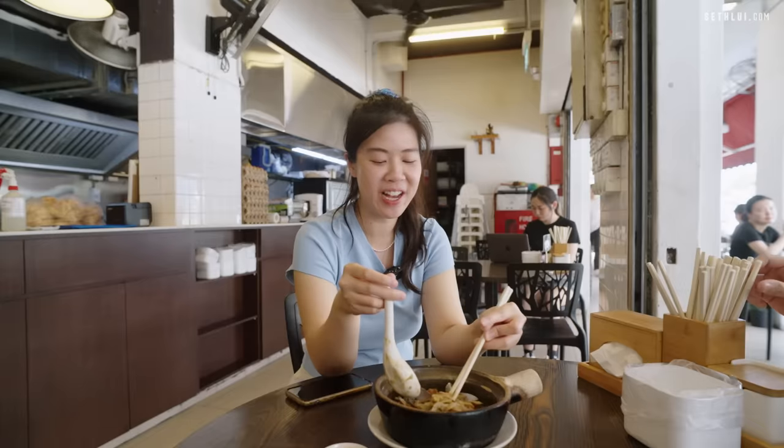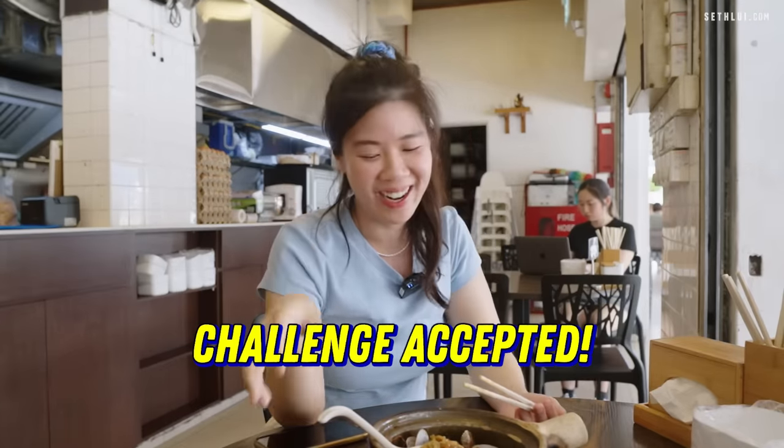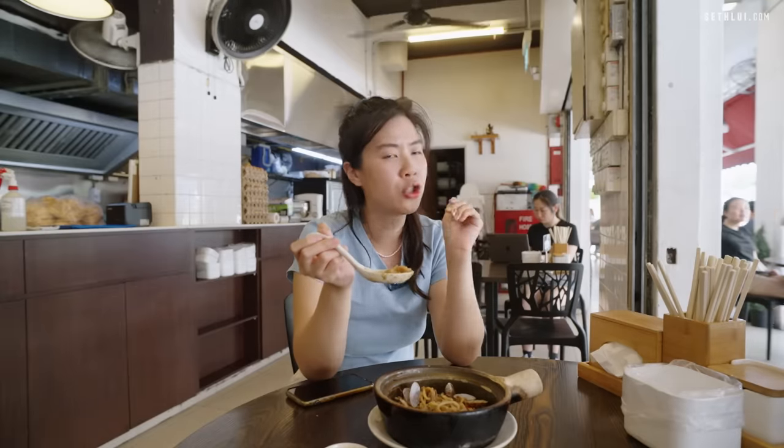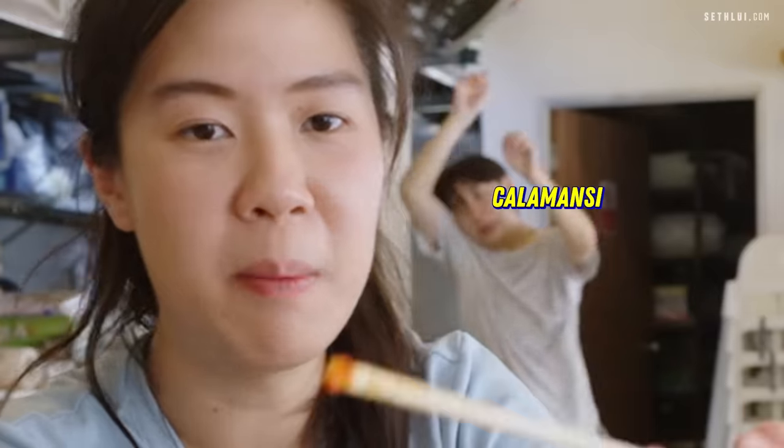The wok hay is real — oh my god, the wok hay is real. Punch in your face, it's damn distinct. It's like the most wok hay I've tasted in Hokkien Mee ever. When she told me the story, she said when she first launched it people were saying they couldn't taste the wok hay. As an owner, she said — challenge accepted. I'll give you your wok hay. And this is what we're getting here. The calamansi in the chili sauce has a lot of calamansi — it's very sour, which is good.